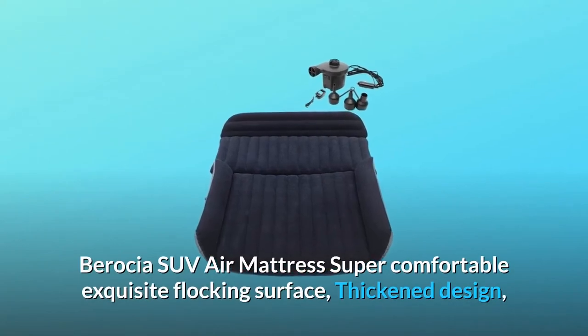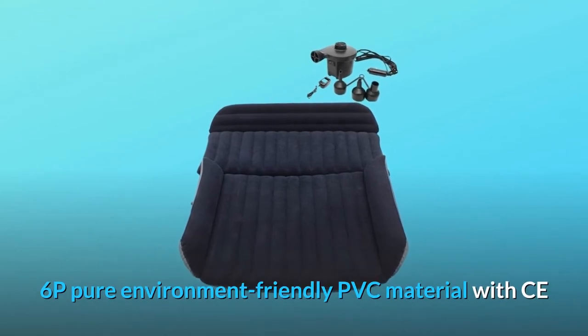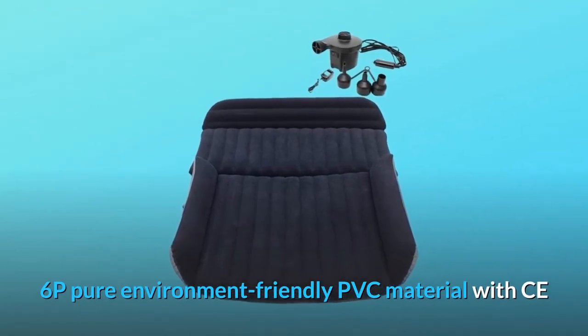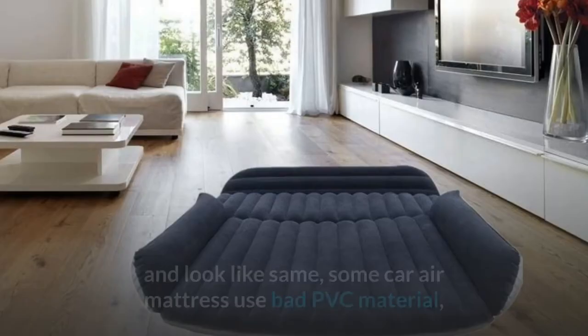Berosha SUV Air Mattress: super comfortable, exquisite flocking surface, thickened design, 6P pure environment-friendly PVC material with CE Rose certified. Though the pictures are photoshopped and look the same, there are important differences to know about.